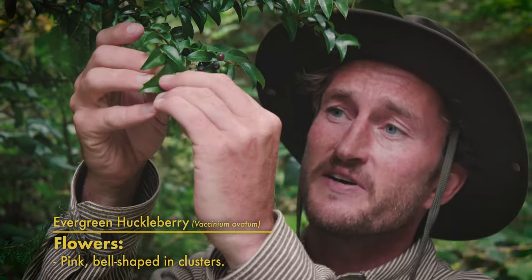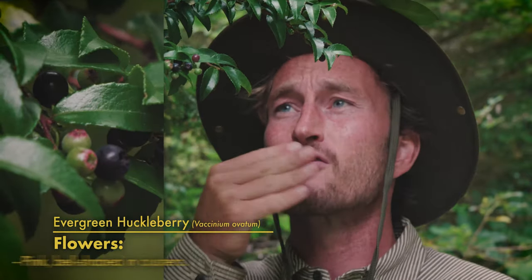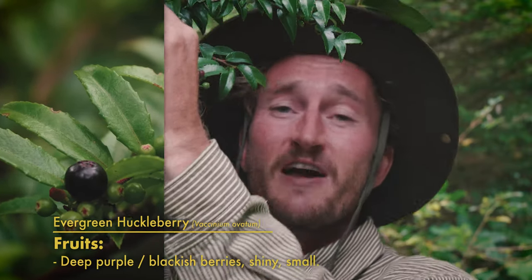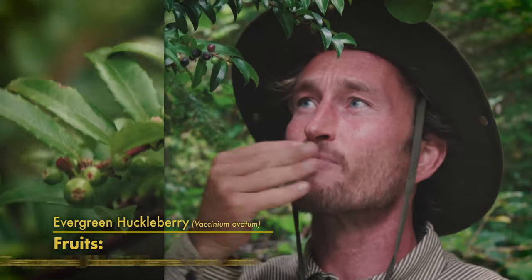So the flowers with evergreen huckleberry are these really cool pink bell-shaped flowers that tend to grow in clusters towards the end of the branches, and eventually those mature into huckleberries once they've been fertilized. Starting out green and developing this really cool purplish hue to them with a bit of a shine.